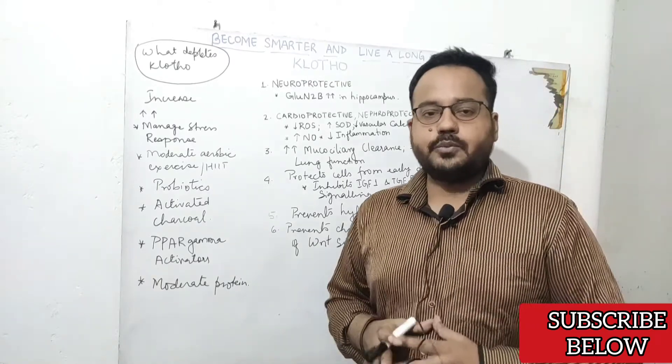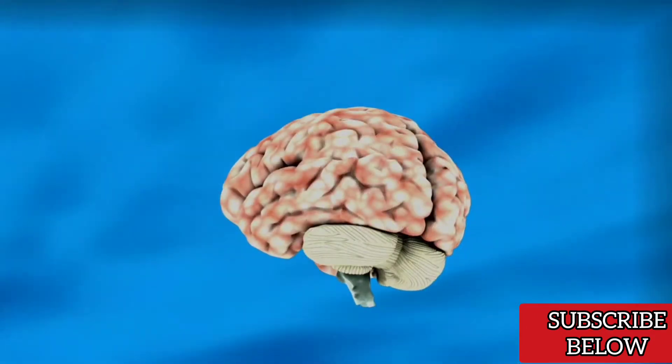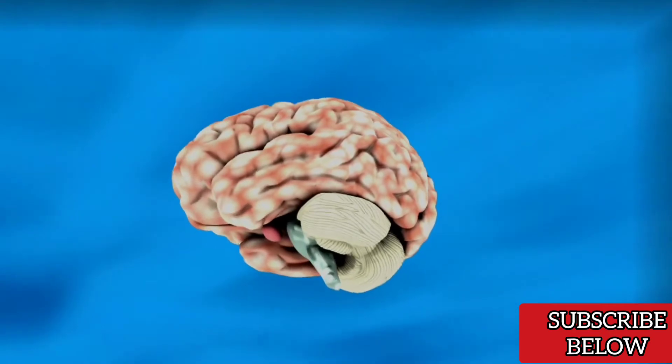What does Clotho do for our body? First, it is a neuroprotective protein, meaning it protects your neurons from toxic effects and maintains the integrity of the myelin sheath.